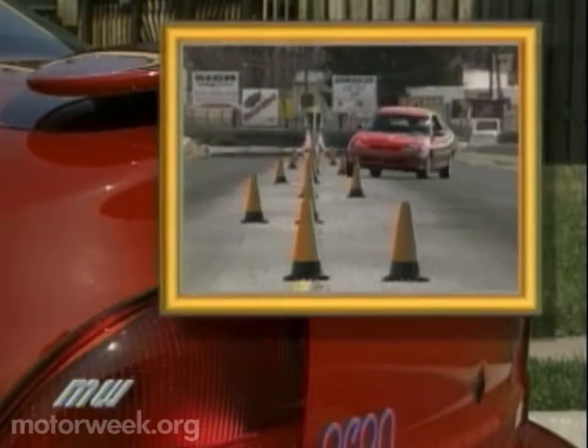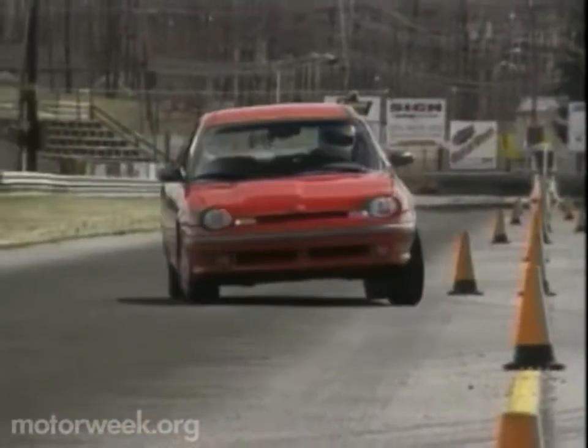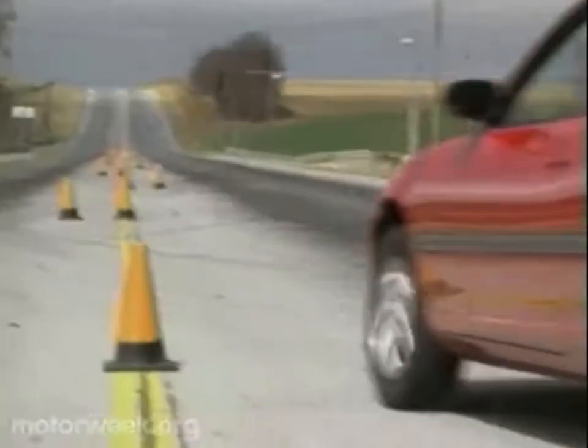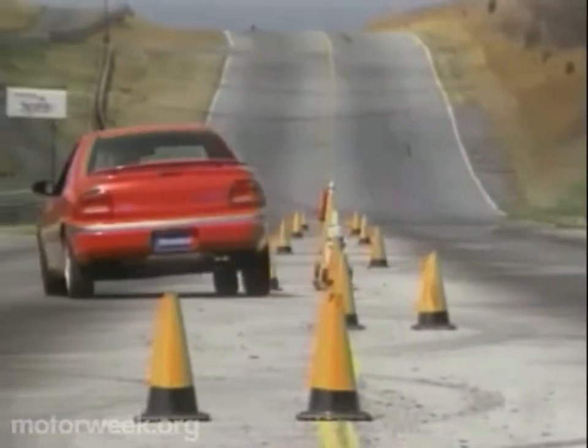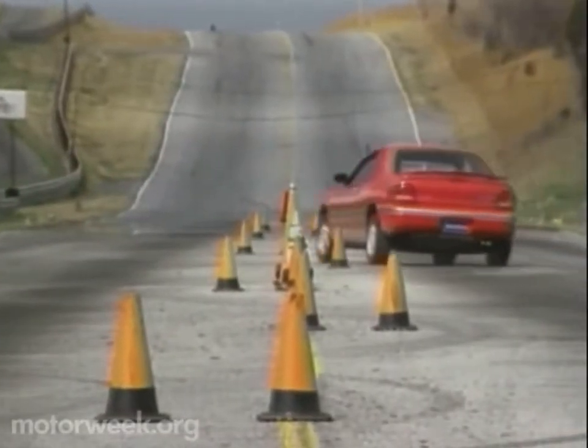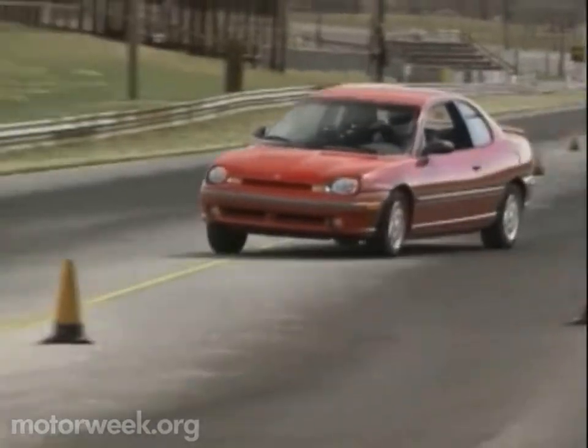It's a package that performs as good as it looks. Our Neon Sport Coupe turned briskly into corners, maintaining a flat, neutral stance. Feedback and grip are plentiful, though feel comes more through the seat than the nicely weighted quick-power steering. And the harder we pushed, the better it worked. Real sports car performance.